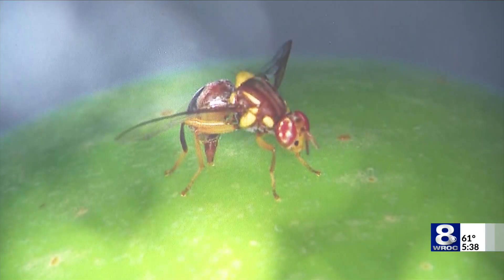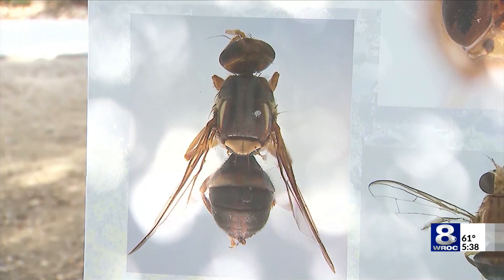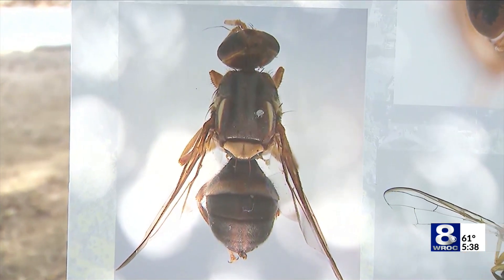Horticulture program leader Marcy Muller says that a lot of people believe they bring in fruit flies on their vegetables, but in reality that's not the only way. They can also come in through windows and screens, and they are very, very tiny.